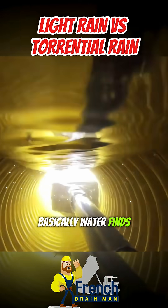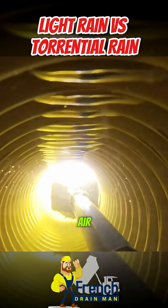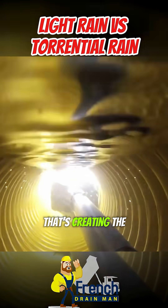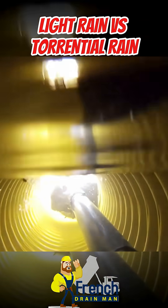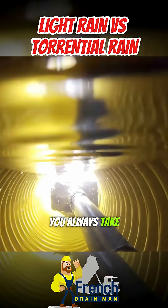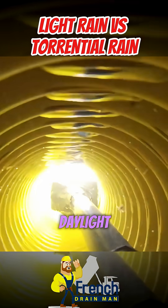Basically, water finds the path of least resistance. So wherever there's air, the water is going to fill that void that's creating the air. The drainage pipe creates a giant void, and the water then fills that void. When you put in drainage pipe, you always take it to a location of discharge for it to daylight.